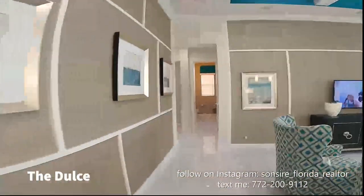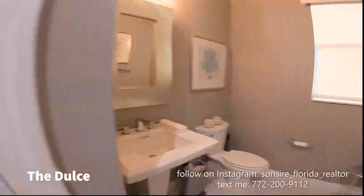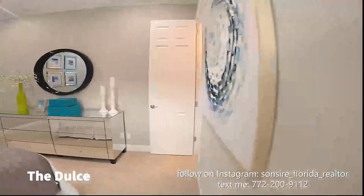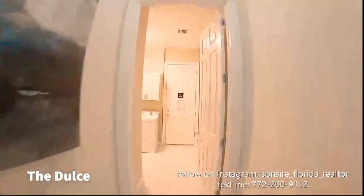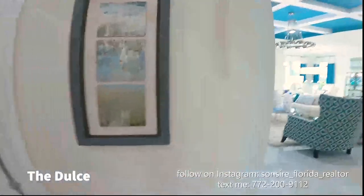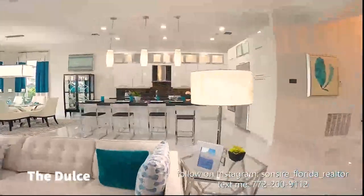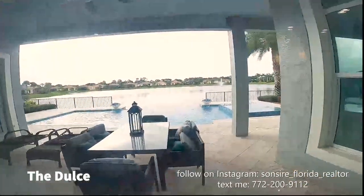Here is the half bath, which is huge. Here is one bedroom and I'll show you the ensuite for this bedroom — everybody has their own bathroom. Here's the laundry room for the Dulce, very pretty.